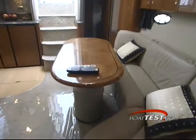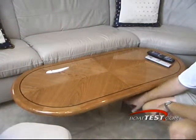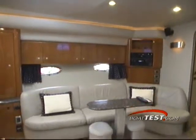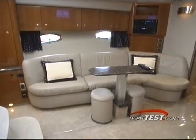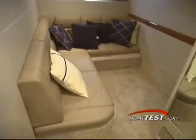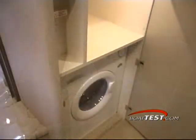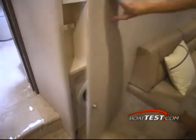The port lounge is curved and there is a cocktail table that electrically raises and lowers with the push of a button. In the corner, the entertainment center houses the stereo, DVD player and room for all of your favorite movies. The guest stateroom is located astern and doubles as a den. Also located here is the ship's washer dryer for those longer cruises.